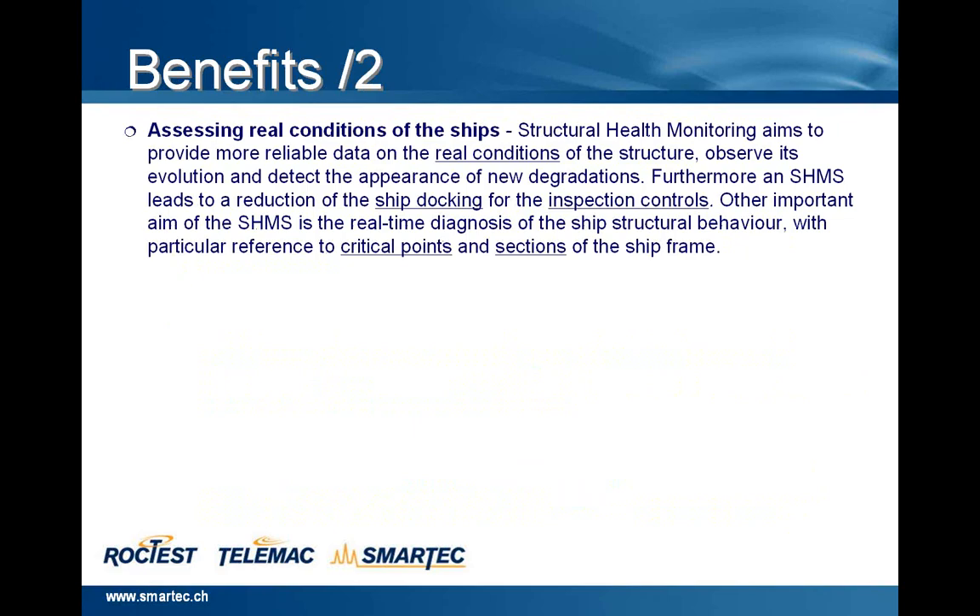Other benefits are the assessing of the real condition of the ships. In fact, structural health monitoring aims to provide more reliable data on the real condition of the structure, observe its evolution, and detect the appearance of new degradations. Furthermore, the structural health monitoring system leads to a reduction of the ship docking for the inspection controls. Another important aim is the real-time diagnosis of the ship structural behavior, with particular reference to critical points and sections of the ship frame.